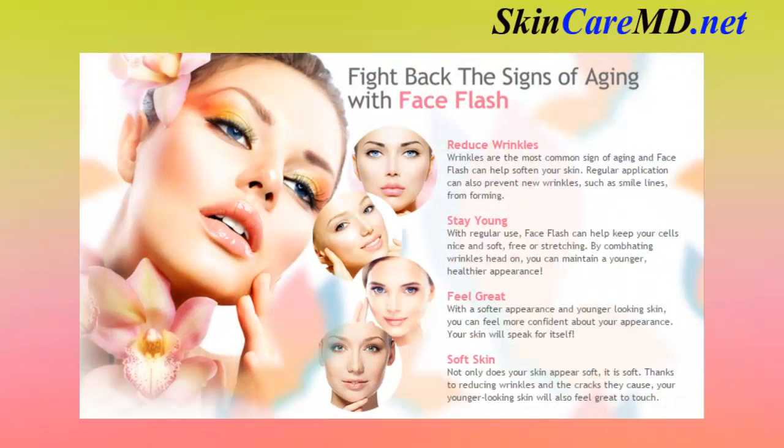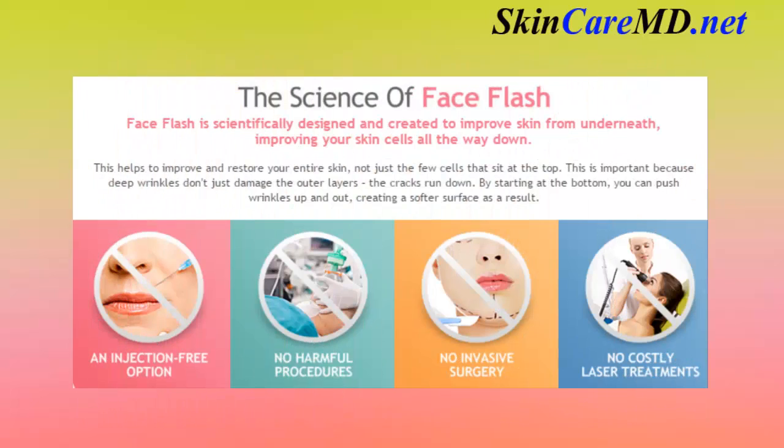Fight back the signs of aging with Face Flash — reduce wrinkles, stay young, feel great, and enjoy soft skin. The science of Face Flash.